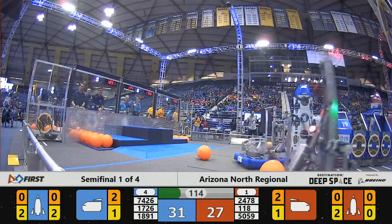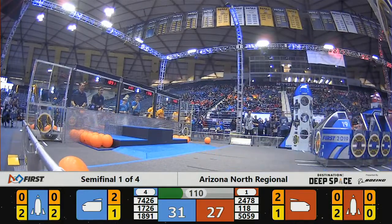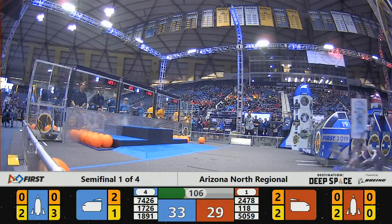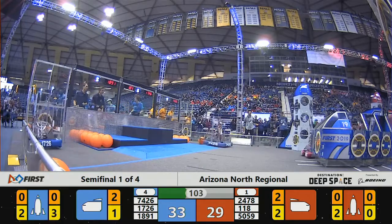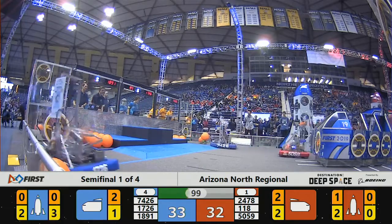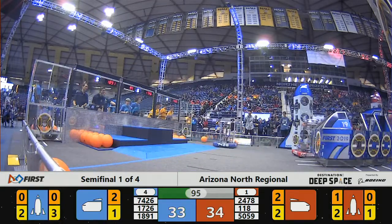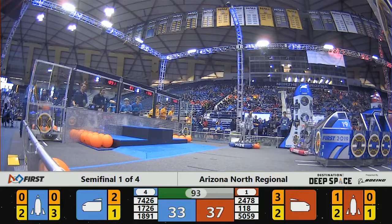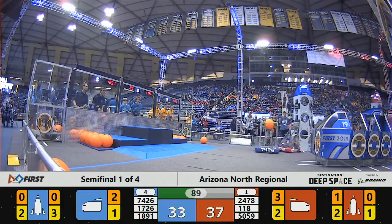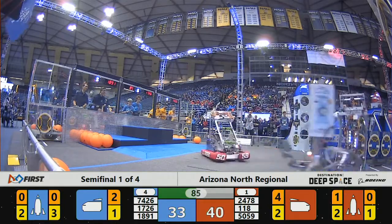Red Alliance robot 24-78, that's Westwood Robotics, getting those cargo pieces into the cargo ship. 18-91 now from the Blue Alliance trying to work some defense. 118, that's the Robonauts, coming in trying to gather another hatch up. And they do. 18-91 trying to play some defense.